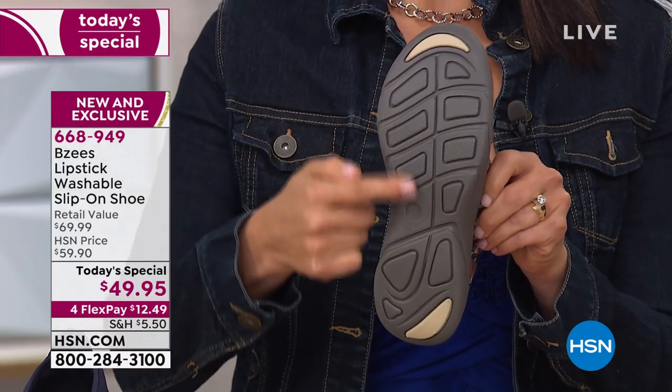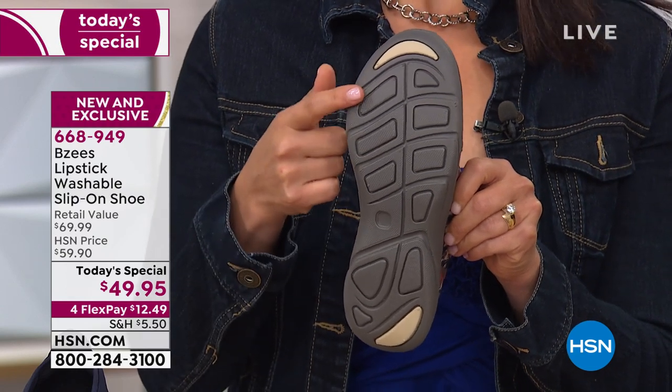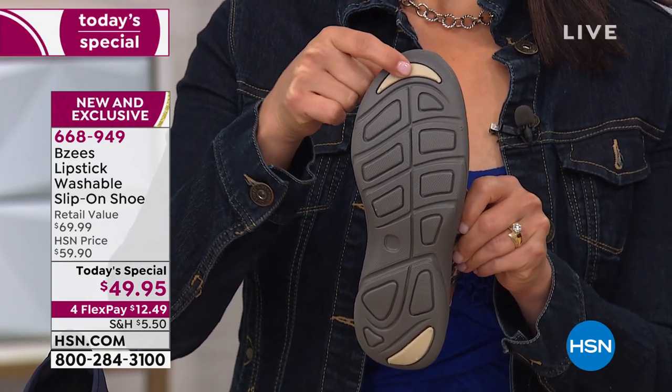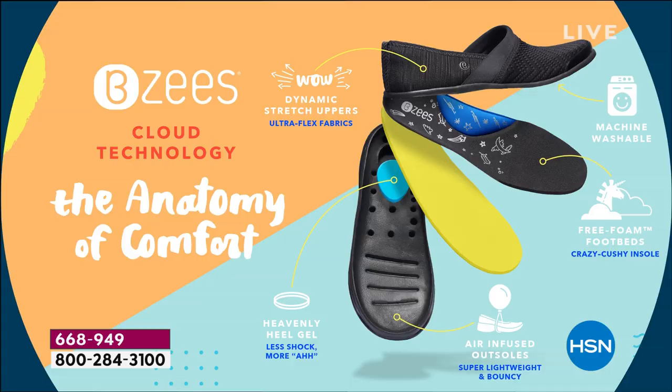I wanted to show you the amazing treading we have here — we're thinking about everything. We're giving you comfort on the inside with our technology, but we also want you to feel super secure with our gripping. This is the double density — you can feel it's very cushiony at the tip of the toe and at the heel. Our cloud technology incorporates so many great things because this is a wellness shoe. We have free foam footbeds, air-infused outsoles for lightweight ability, memory foam arch support. Your arch is going to be saying, 'Thank you so much for taking care of me.'